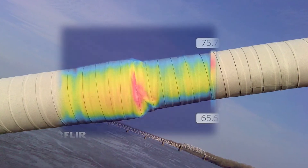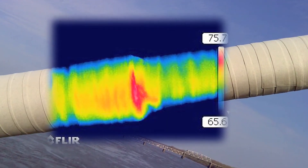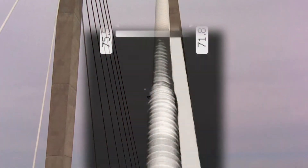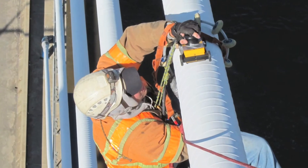When voids are present within the grout, the stay cables heat and cool at a different rate than cables that are fully filled with grout. Therefore infrared thermography cameras are able to remotely and quickly identify these voided areas.